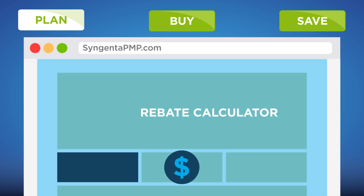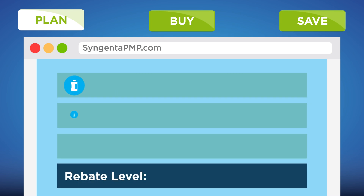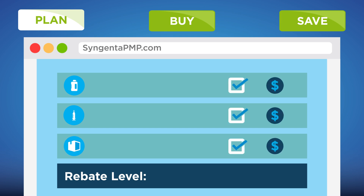To help maximize your savings potential, Syngenta provides tools to help you plan your savings. The Pest Partners 365 rebate calculator allows you to enter product quantities and automatically calculate your savings potential and qualifying rebate level.